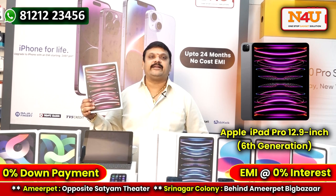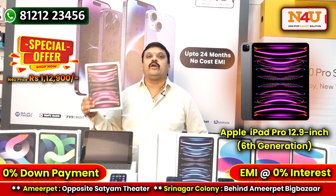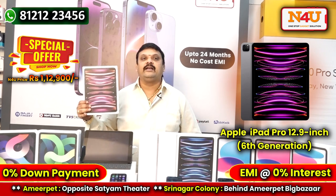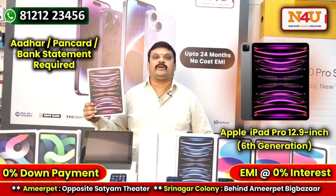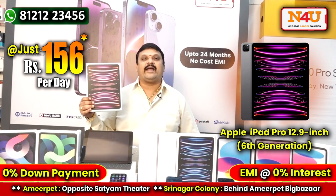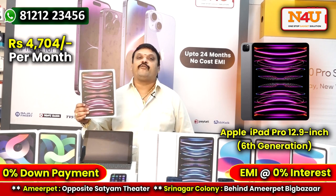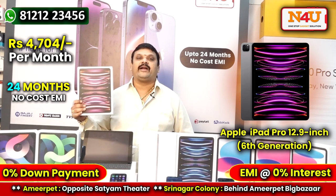Frenzy product price: $1,129. Basic specifications. If you want to get started, you'll need an Aadhaar Card, PAN card, and Bank Statement. Daily $156 into 730 days. It is $4,704 into 24 months — for 24 months on the Apple iPad Pro 12.9 inch.